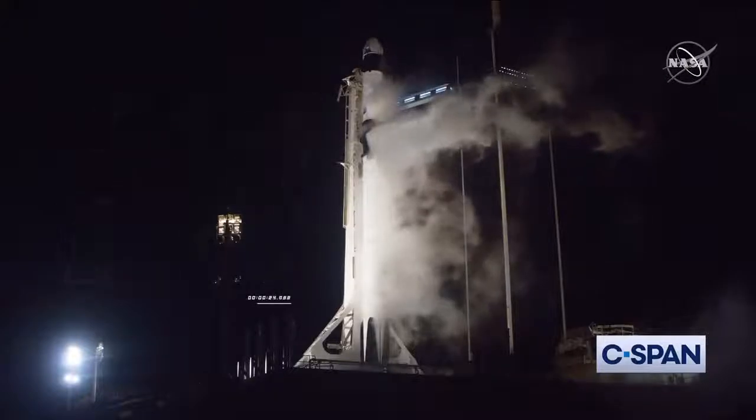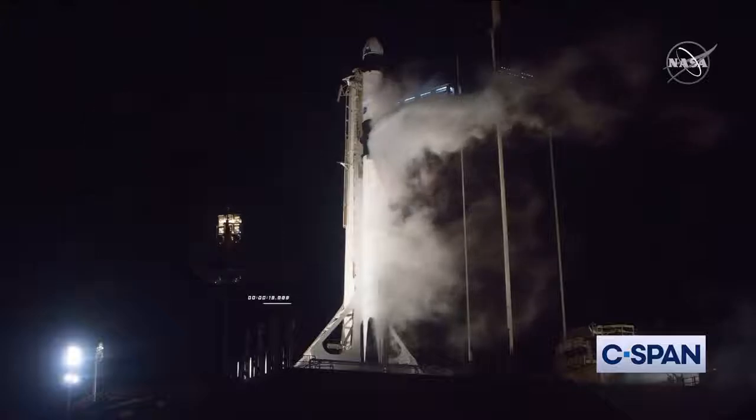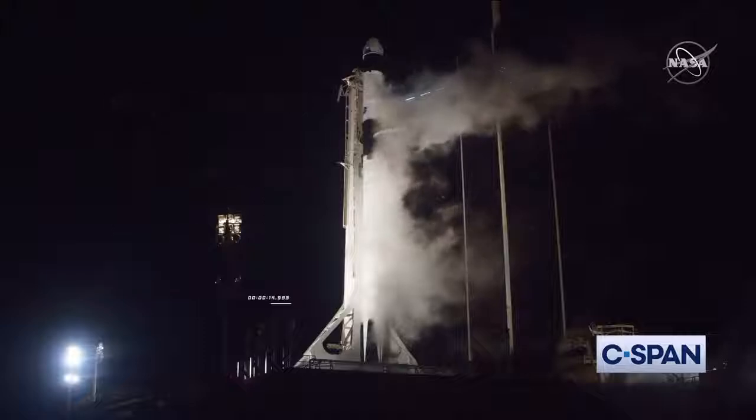I'm poised to go catch it. 20 seconds till liftoff. T-minus 15 seconds.